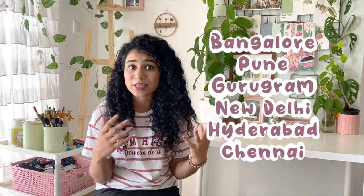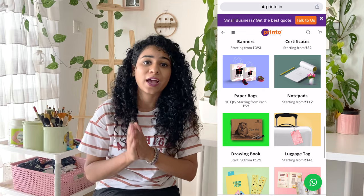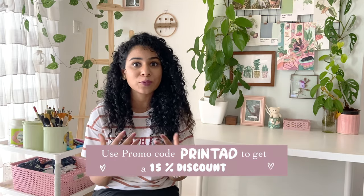I already trust them with quality and service. If you don't know about Printo, it's India's largest print-on-demand platform. It's present in almost every major city with multiple stores, and all their services are available online, so from anywhere in India you can place an order and it'll be shipped to you.